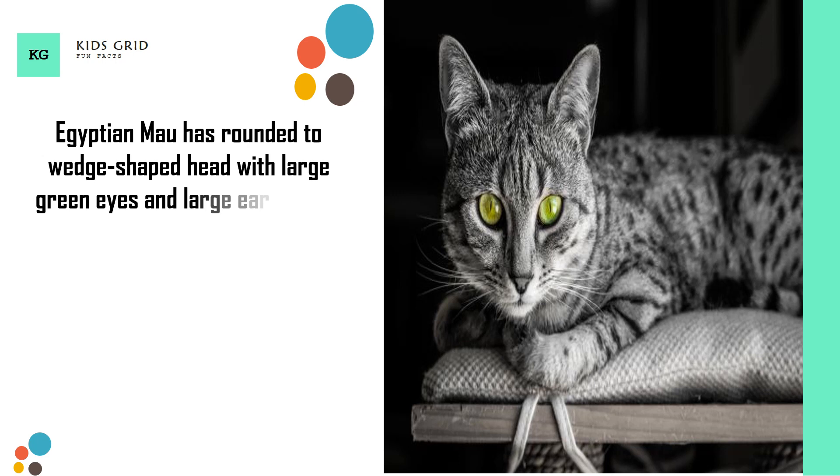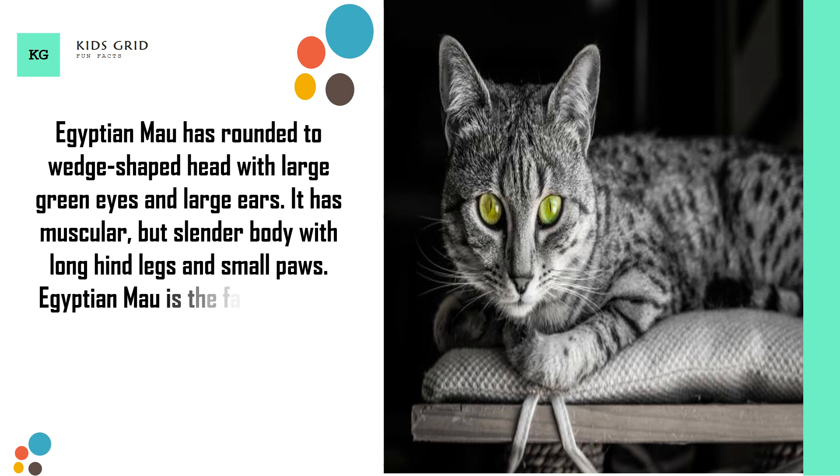It has 2 black lines on the cheek and dark bands on the tail. Egyptian Mao has a rounded to wedge-shaped head with large green eyes and large ears. It has a muscular but slender body with long hind legs and small paws.